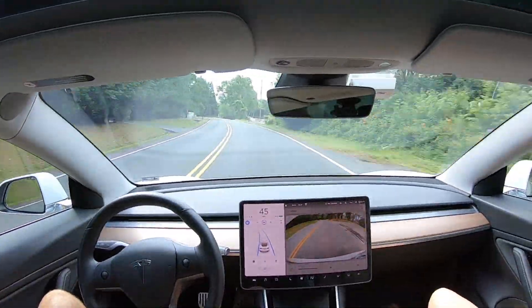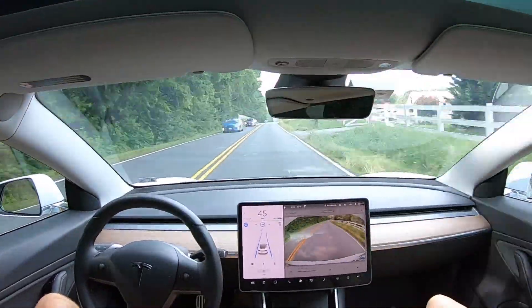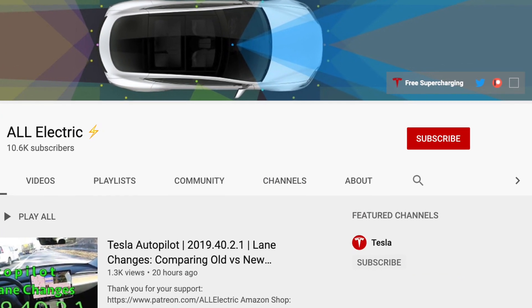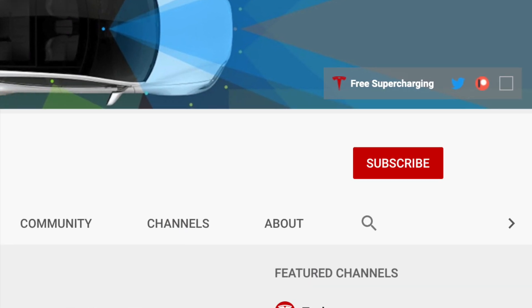This last section of the curvy country road test is very easy for the autopilot system — it wasn't always that way. If you want to see previous tests, go check out the curvy country road playlist. I hope you guys liked this video. If you did, please give it a thumbs up, share it with a friend, and don't forget to hit that subscribe button. As always guys, I'll see you in the next one.